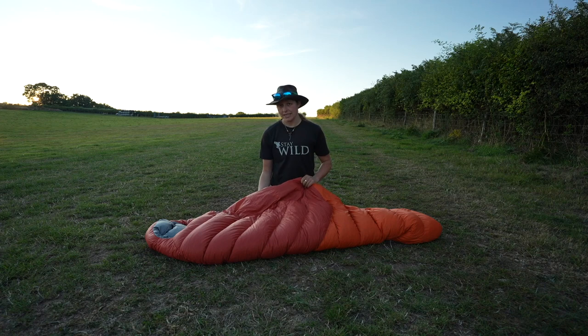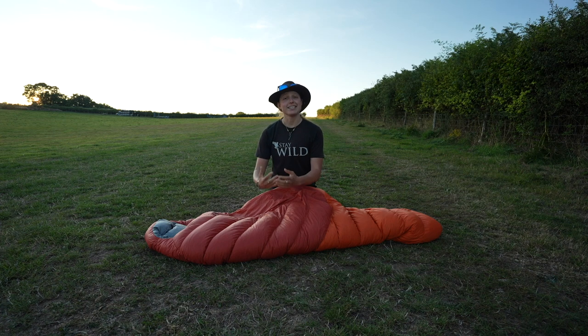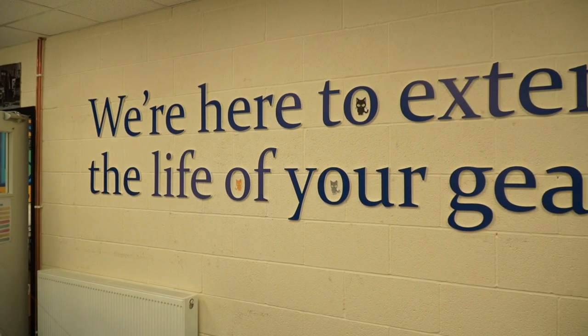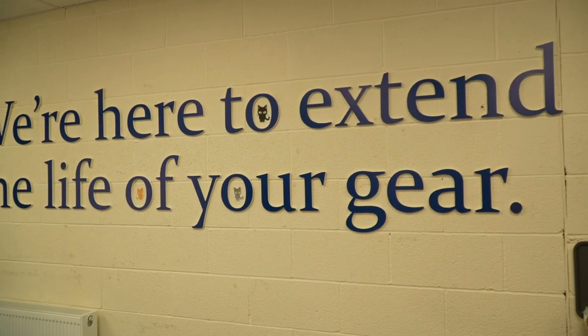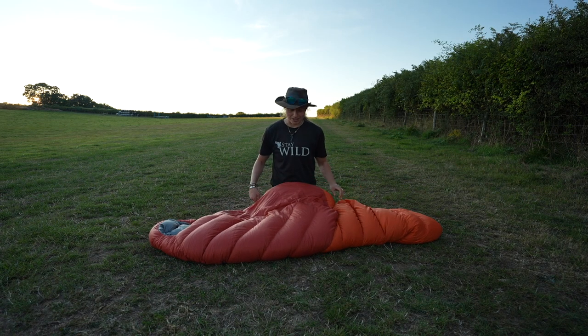It retails at £260. It's not the cheapest out there, but when it comes to buying kit it's an investment — an opportunity to choose something that has had the environment considered in its manufacturing, and to invest in something that is going to last you for a long, long time. Rab also have their repair and clean services, so there's really no reason why you'd need a new sleeping bag anytime soon after purchasing something like this.